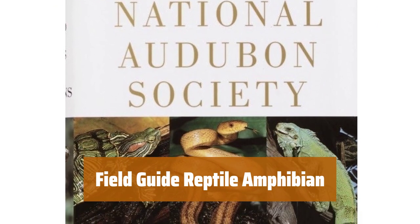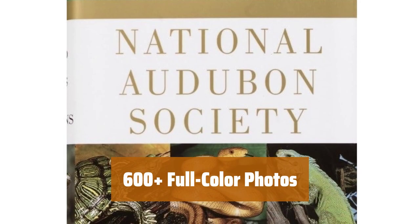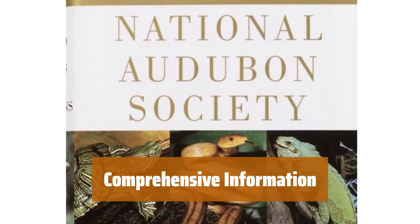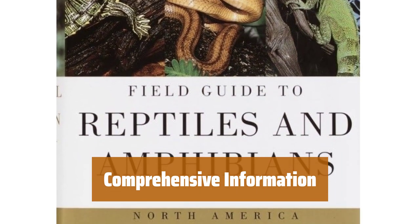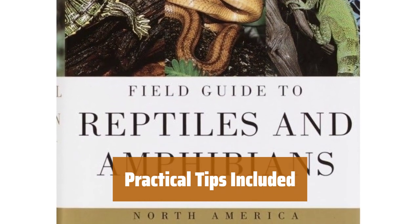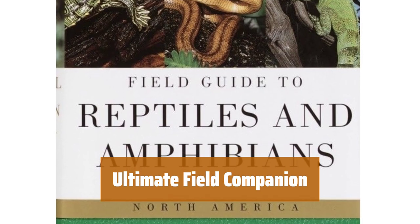Number 4. This field guide showcases more than 160 reptile and amphibian species in North America with detailed descriptions and identifying characteristics. With over 600 full-color identification photos, finding and identifying reptiles and amphibians is made easy and quick. Learn about how reptiles and amphibians eat, move, and their anatomy, physiology, evolution, habitats, metamorphosis, and vocalizations. Get practical tips for responsible field study or pet care, making this field guide a valuable resource for enthusiasts and pet owners alike. Whether you're out in the field or caring for a pet, this guide is the ultimate companion for all things reptile and amphibian related.